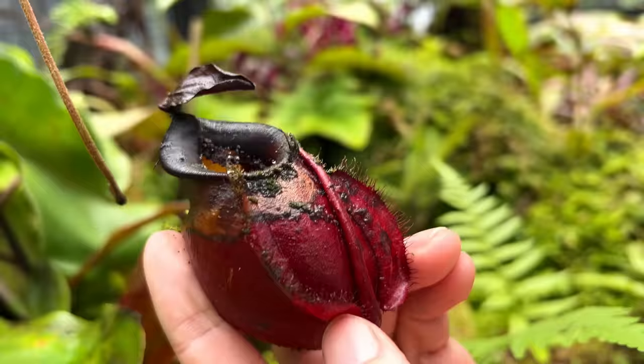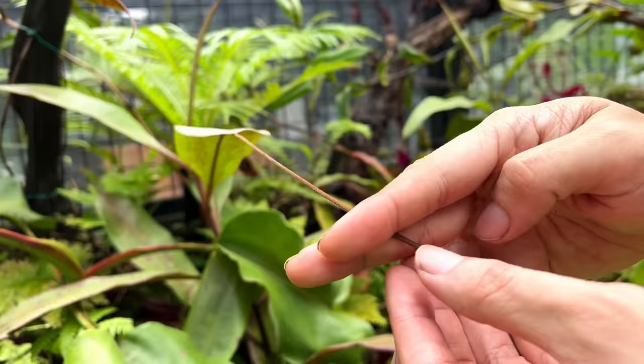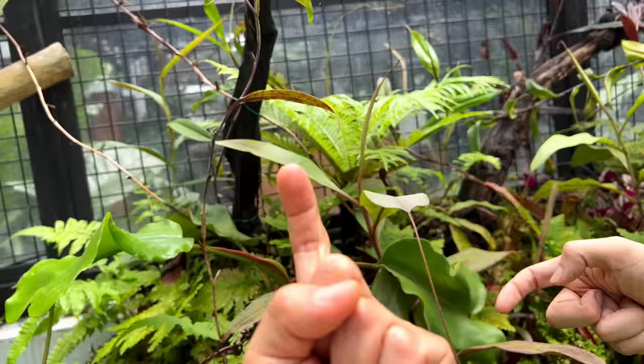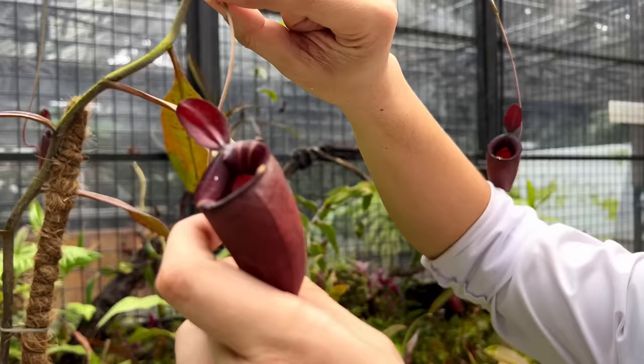Just so people aren't confused — the leaf itself looks like this, and at the end of the leaves they put out either tendrils or pitchers. If they're not getting enough humidity or light, they won't make pitchers — just tendrils to swirl and grab onto things. The pitchers are actually part of the leaf. Some people say pitchers are a modification of the leaves, but I personally hypothesize that pitchers are more specifically a modification of the stem or midrib of the leaf.